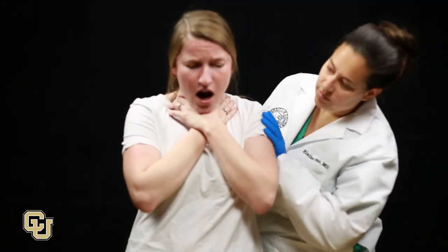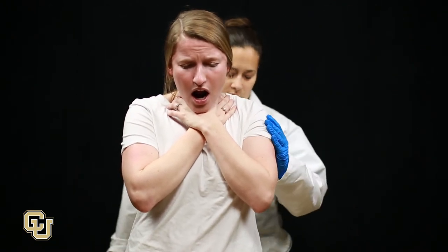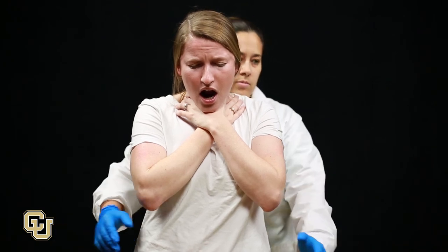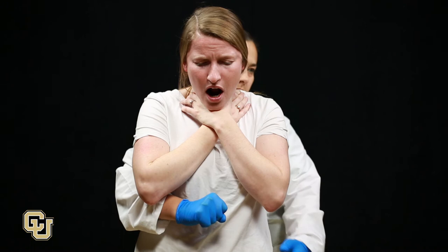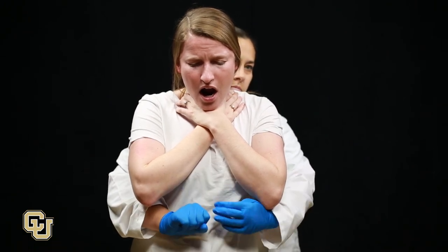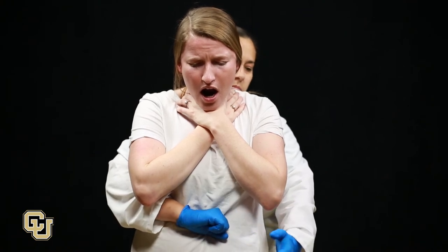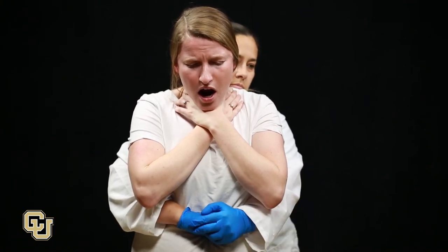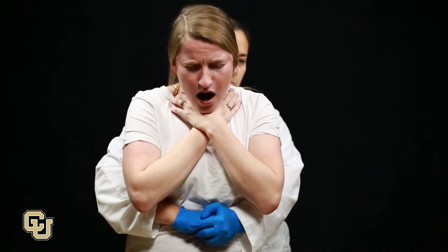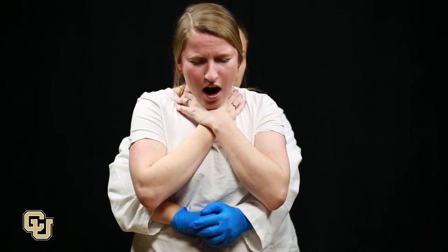Tell the person that you are going to provide help. Stand behind the person and lean the person forward. Place your arms around the person. Form a fist with one hand and place it in the center of the abdomen between the umbilicus and the bottom portion of the breastbone. Place your other hand over your fist. Pull in and up five times using hard, quick thrusts. This forces the air out of the patient's lungs to try to blow out the obstruction.